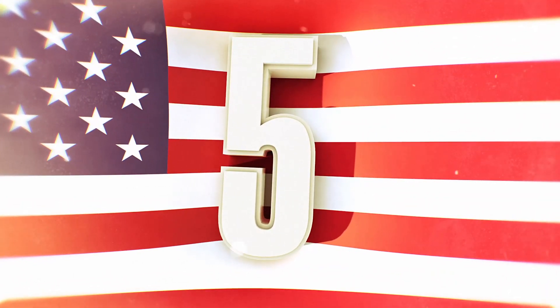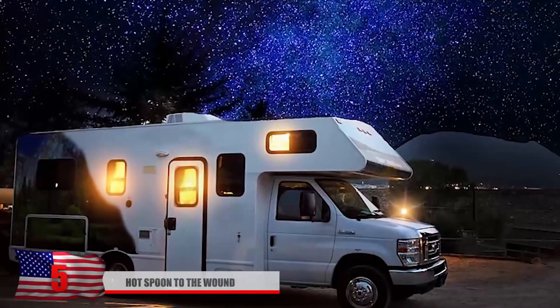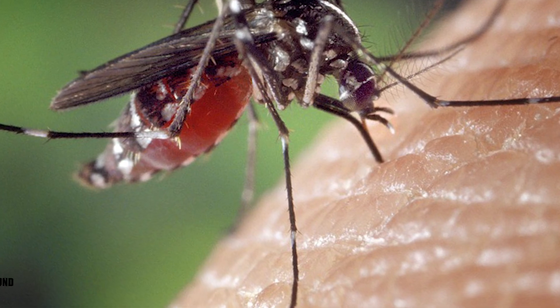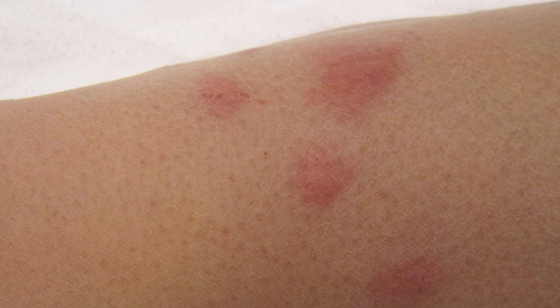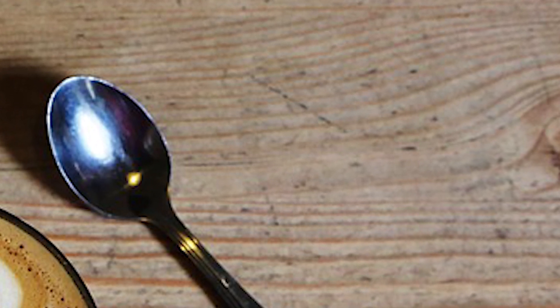Number 5: hot spoon to the wound. Another problem people might encounter while camping are mosquito bites, which cause itchiness and are just downright annoying. Try getting a hot spoon that you put in some boiling water or straight out of the dishwasher after you cleaned it. Apply the spoon directly to the mosquito bite. When mosquitoes bite you, they release a protein under your skin to help your blood from clotting. The protein will certainly cause itchiness, but it won't survive under the hot temperatures. The heat that a hot spoon can transfer should be enough to gradually reduce the irritation.